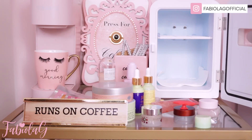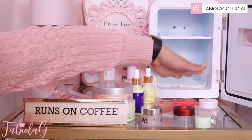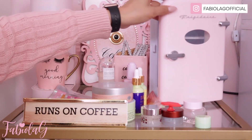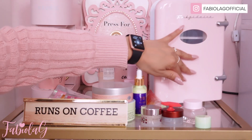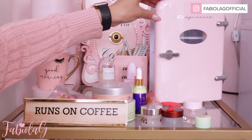One thing to keep in mind is that most beauty fridges will collect water inside. You either want to make sure to dry it out every two to three days, or you can keep a napkin inside like I did to keep it dry. You don't want to leave it more than a week without drying it because you will get water buildup. But other than that, this fridge is absolutely adorable and it fits so many products — I highly recommend it.